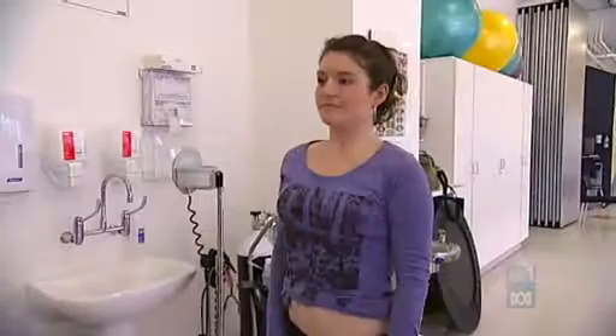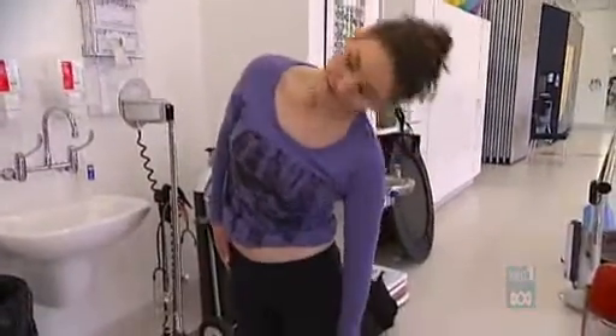People when they're watched and observed in that clinical environment don't move the way they normally do, and so I wanted a way of being able to understand and appreciate their movements when I wasn't there.